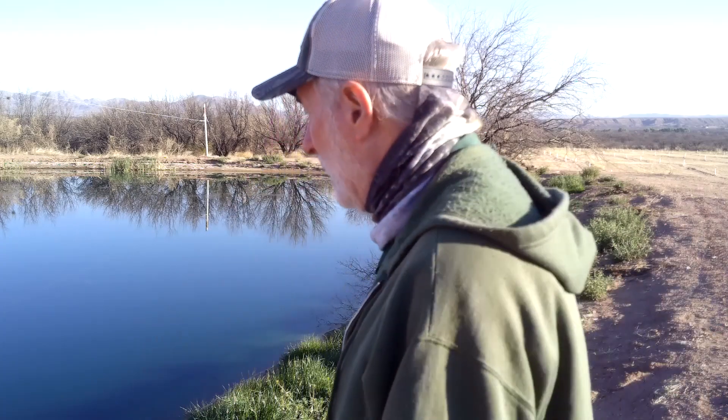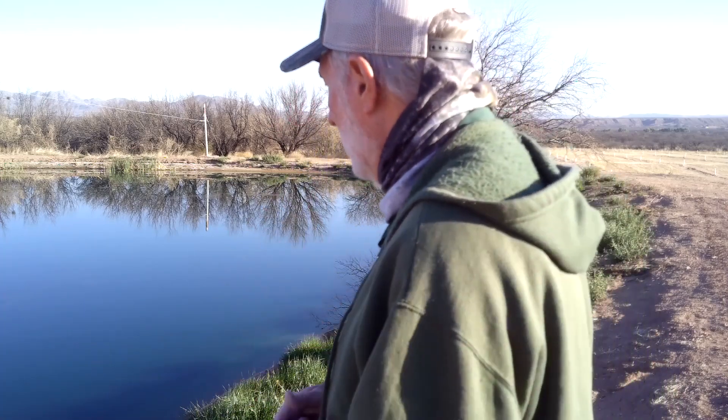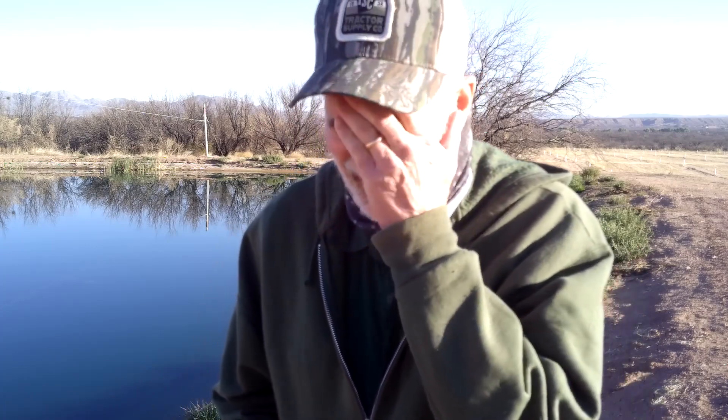The last couple of times I've been here, man, the fishing has stunk. I got skunked two times ago, and the last time I was here I caught one bass — that's been it. But the pond looks better; my friend put some dye in it and Lord willing that's gonna keep the weeds down. The pond is pretty full, just down a little bit.